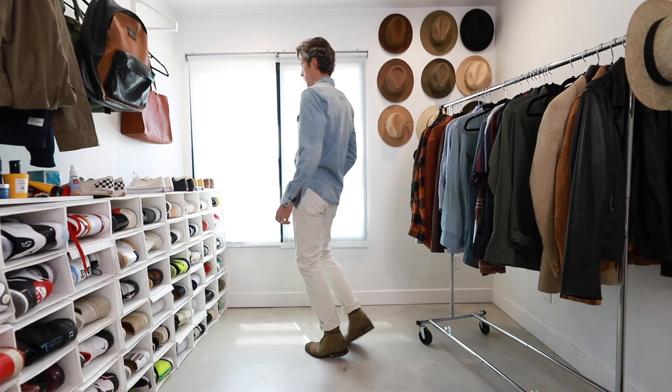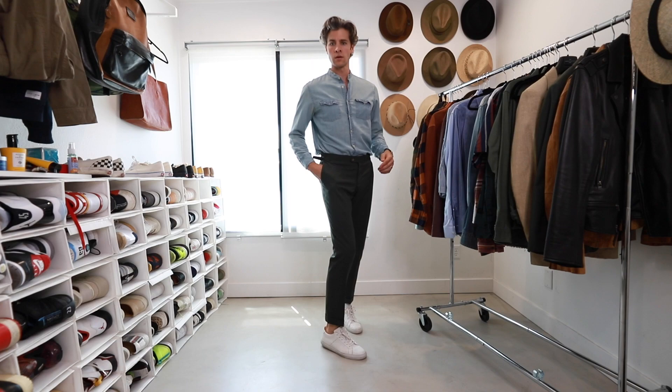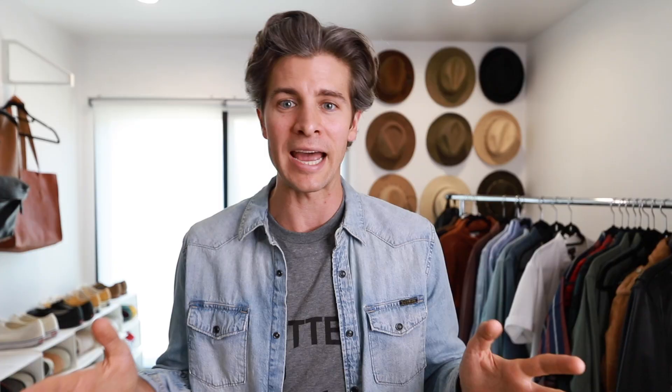Now you know the different types and what wash to look for. I'm going to style six looks overall — three in a western shirt and three in a chambray shirt — to give you a wide variety and show you how many different ways you can style yourself in these.